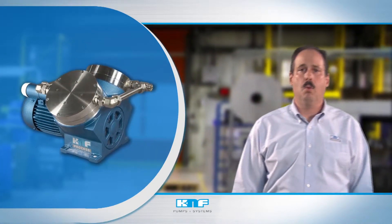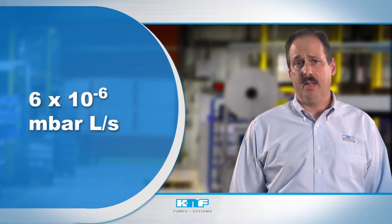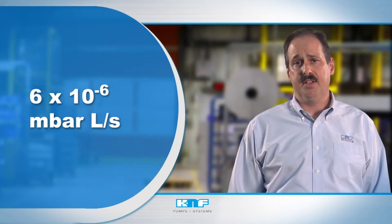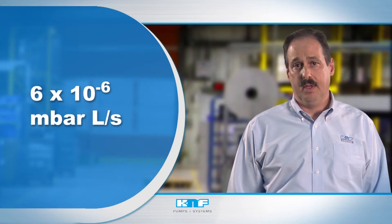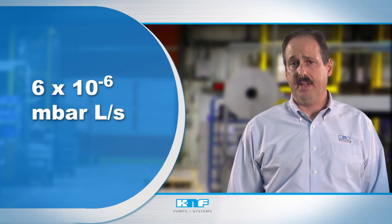Our double diaphragm pumps employ working diaphragms and secondary backup diaphragms, which greatly increases safety and provides extremely low leakage levels — important factors when transferring toxic, radioactive, or expensive gases.